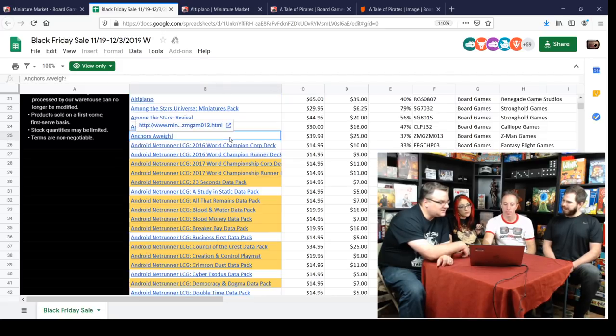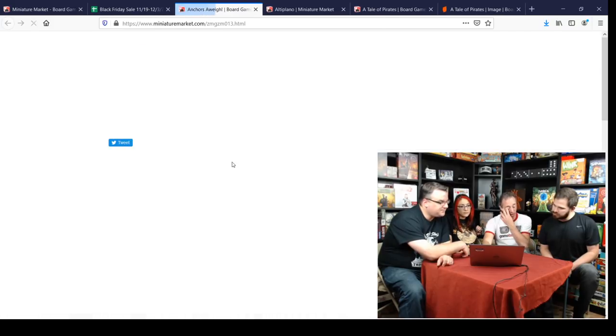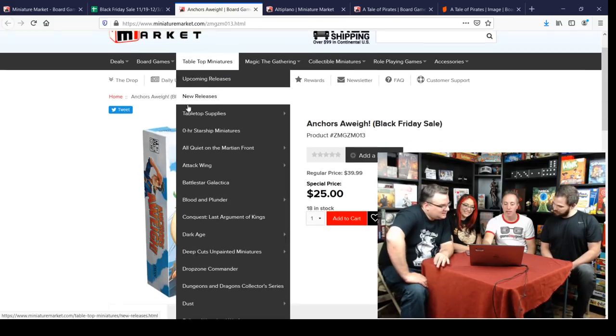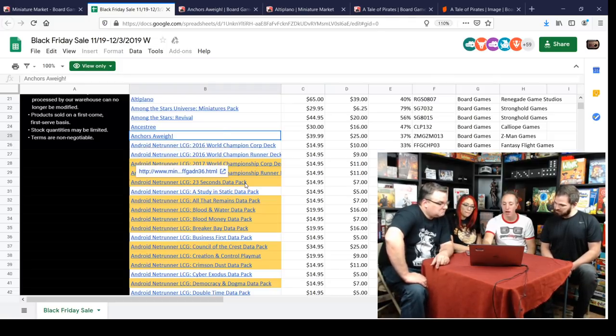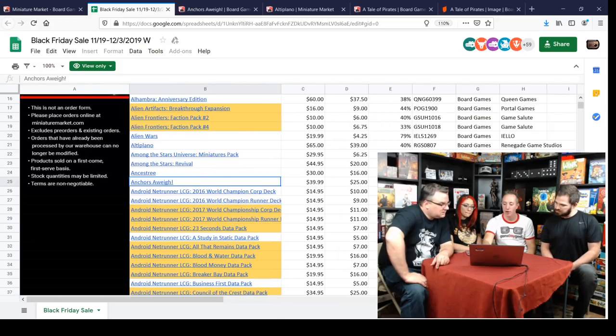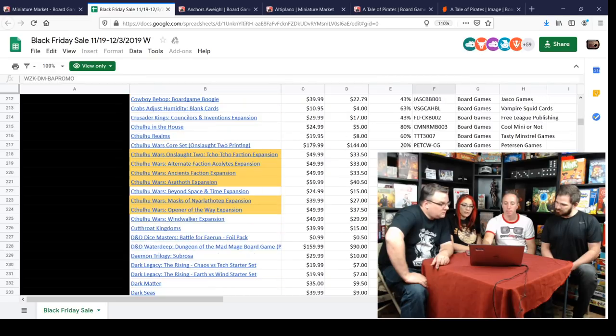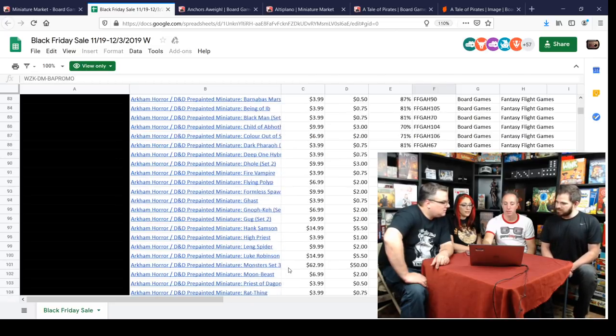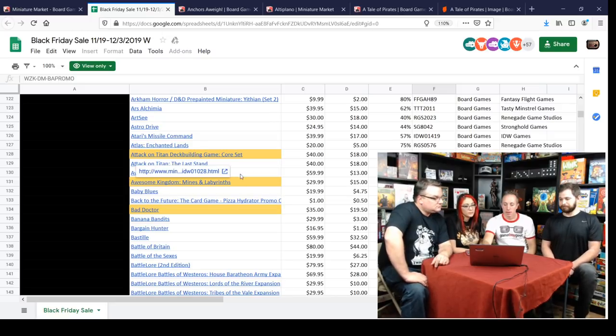Among the Stars is on here — a nice little drafting game. There are also tons of Android Netrunner items. Anchors Away — I heard it's like a family version of Galaxy Trucker, a pirate-themed more family-friendly version where you watch your pirate ship fall apart instead of your spaceship. It's 25 bucks and published by Z-Man. Android Netrunner went out of print, so if you want to pick up last-minute sets, this would be a good time.